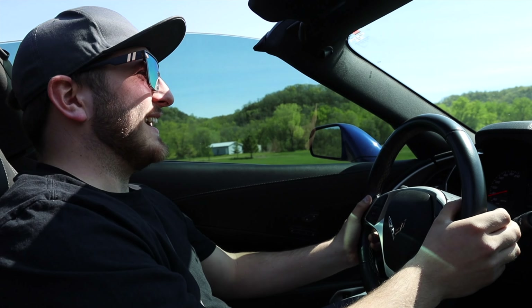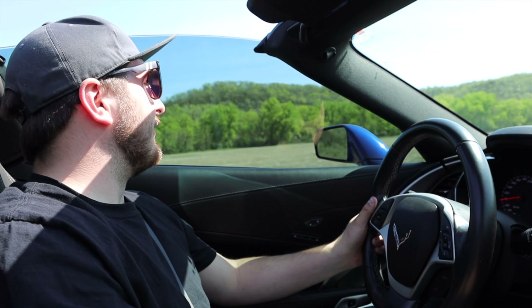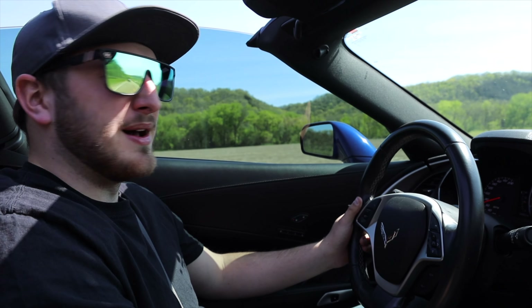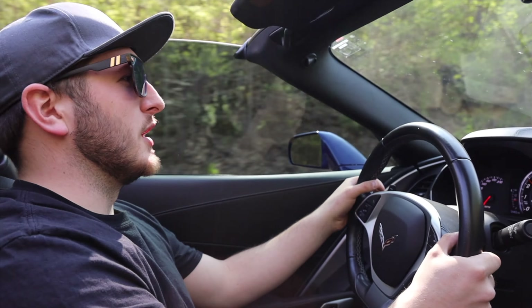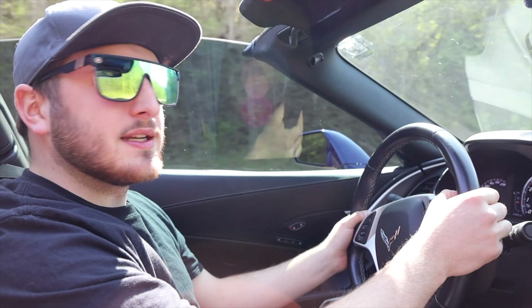Check out these views — I love Minnesota in the early spring. So beautiful, great weather. Just after taking it around some more corners on these twisty back roads here in Welch, Minnesota, I am absolutely amazed at how the MagneRide suspension system works in this car.